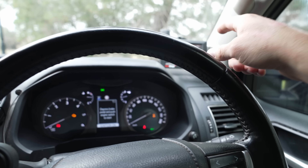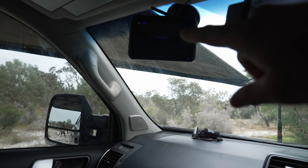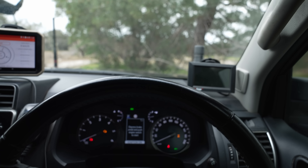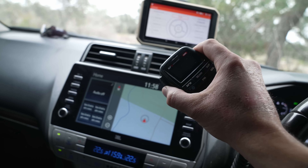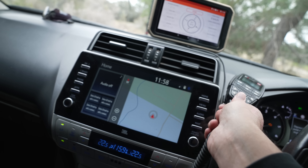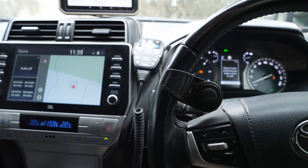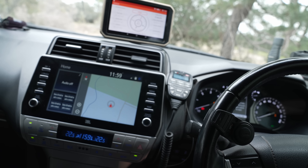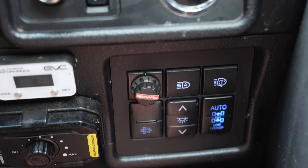The Garmin Overlander has been fantastic. There's also a small screen for monitoring what's behind the caravan. It's pretty busy inside with a lot of screens. The GME XRS UHF unit is brilliant — very clear. There's a magnetic base BT1 microphone so I can transmit from my seat without grabbing the handset, which is very useful.